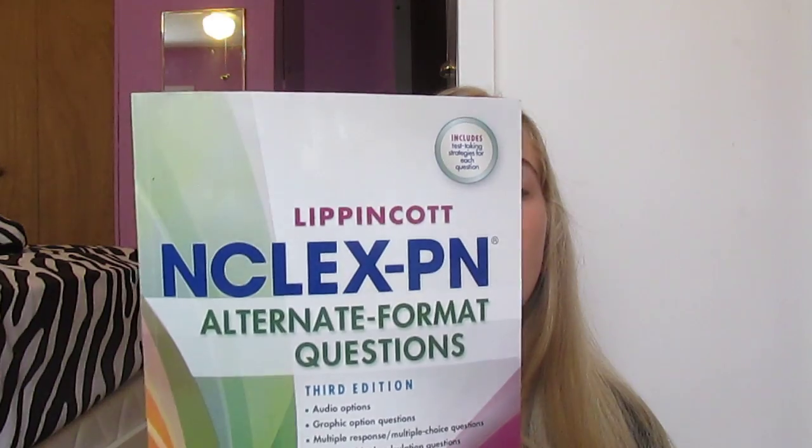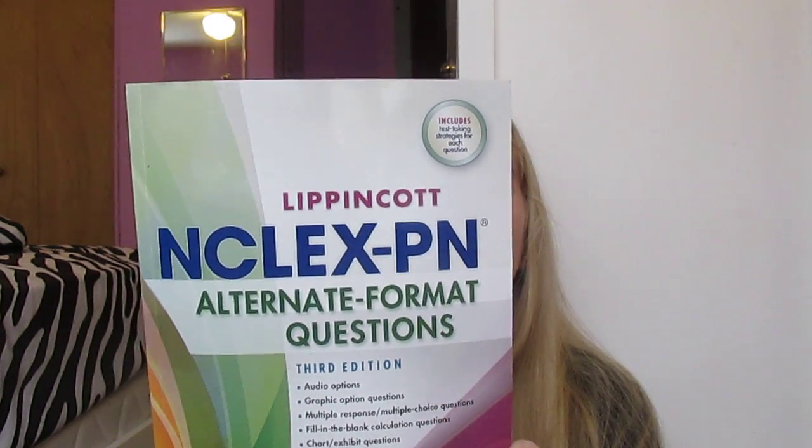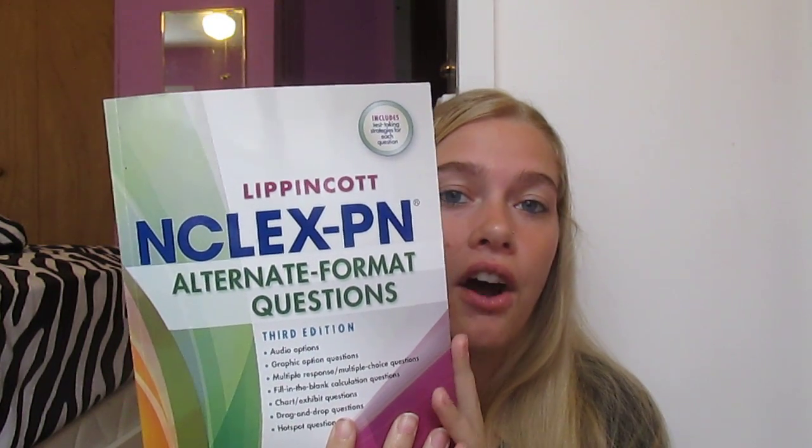After I finish Saunders, she then wants me to do the Lippincott NCLEX PN book. There are 300, 400-some questions in the whole entire book. And then she also wants me to do the comprehensive tests that they offer. After that, I should have about a week or two weeks left, depending on how many chapters I accomplish working through Saunders from today until I read all 67.